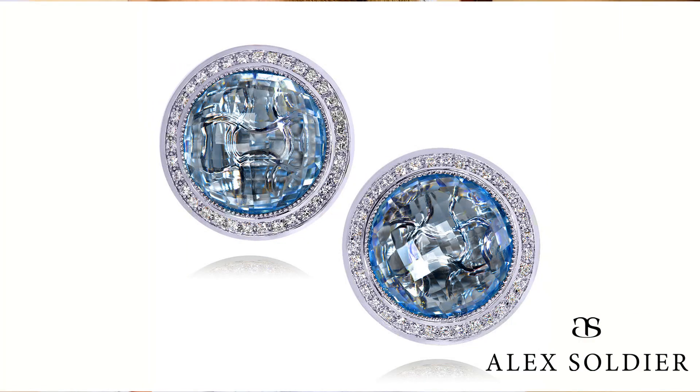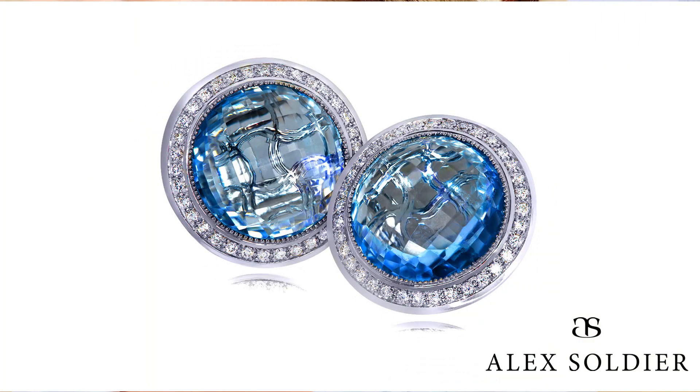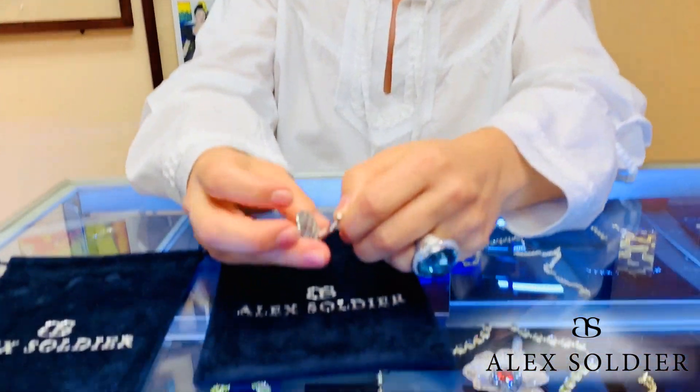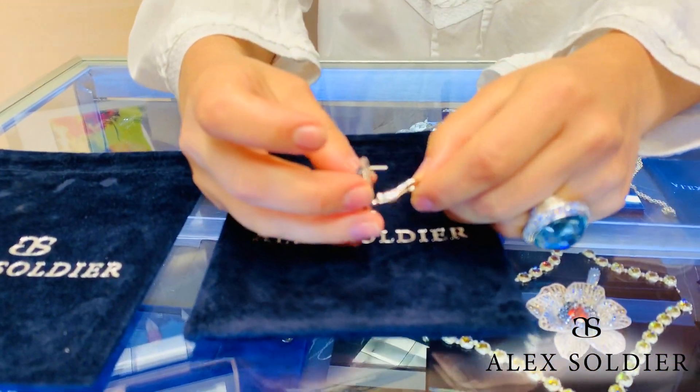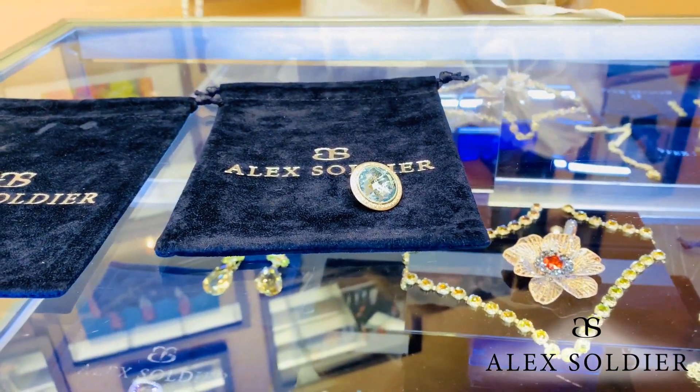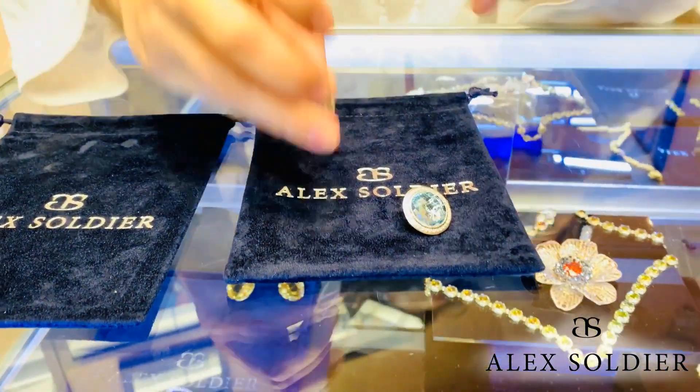Super light, super fun — you just throw them on and have fun with them. Take a look at the back work as well; it's the same gallery that is done on the earrings.